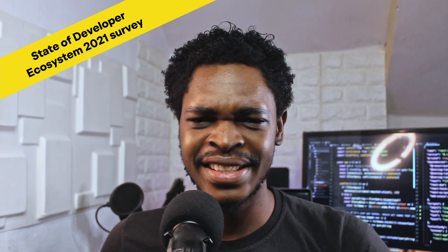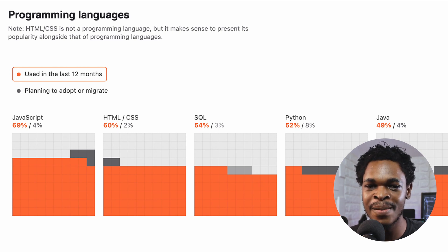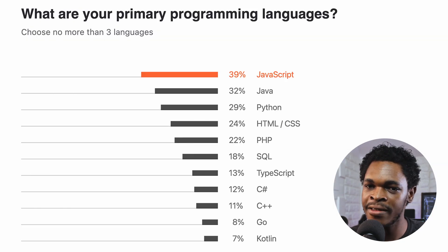Did you know that JavaScript is the most popular programming language? JavaScript tops the language popularity charts in the State of Developer Ecosystem 2021 survey of nearly 32,000 developers, with 69% usage and 39% when developers were asked to specify their primary programming language. If you've ever wondered whether you chose the right language to learn, this is enough validation.